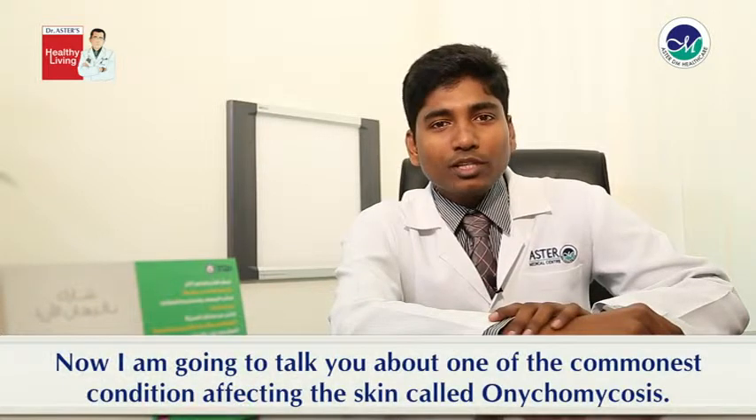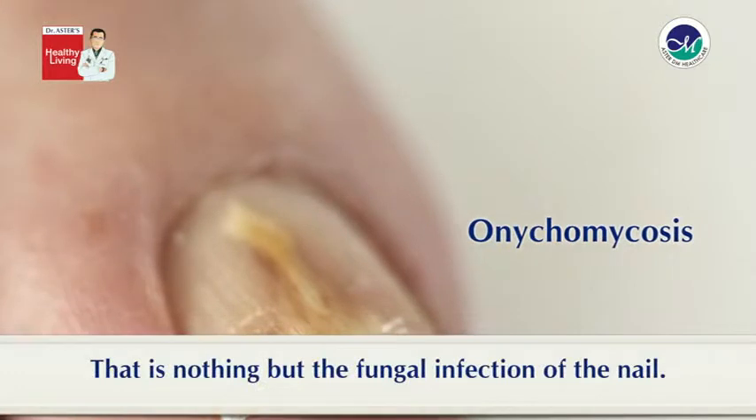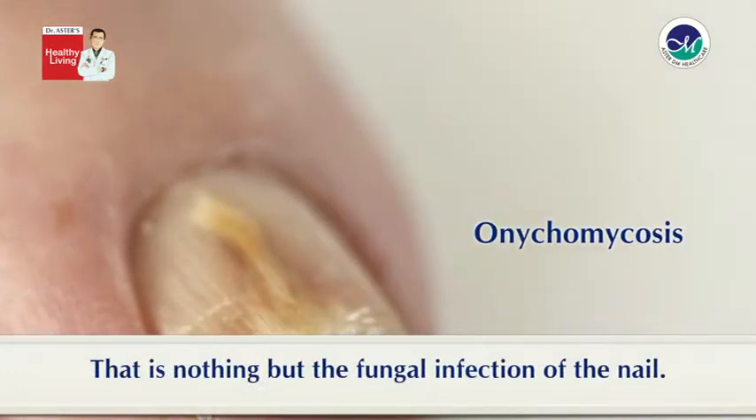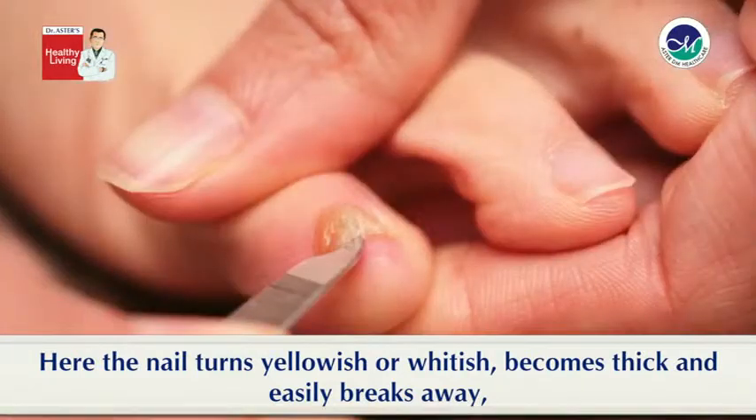I am going to talk about one of the commonest conditions affecting the nail called onychomycosis — that is nothing but the fungal infection of the nail. The nail turns yellowish or whitish, becomes thick and easily breaks away.